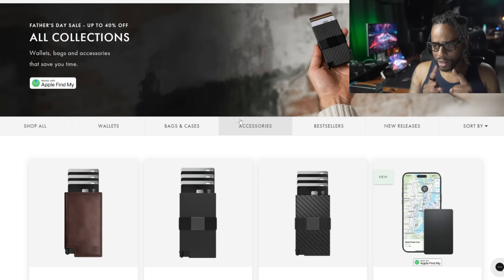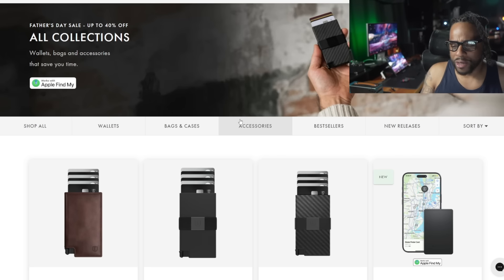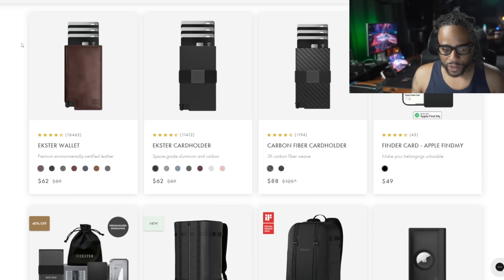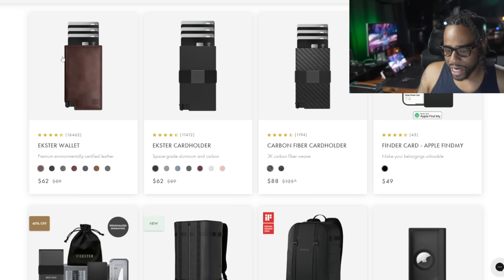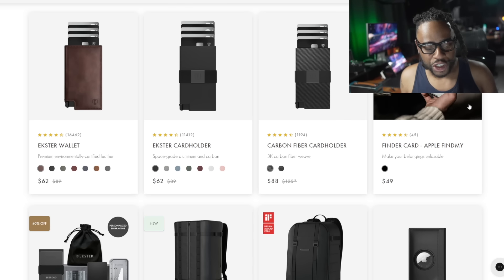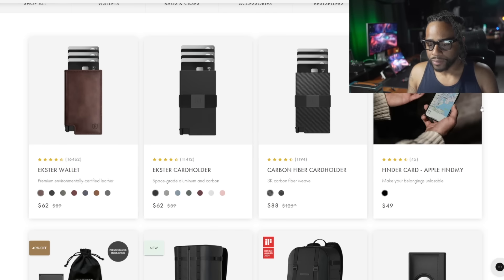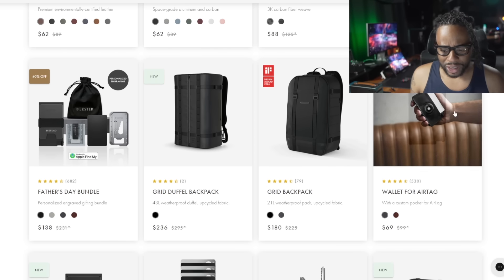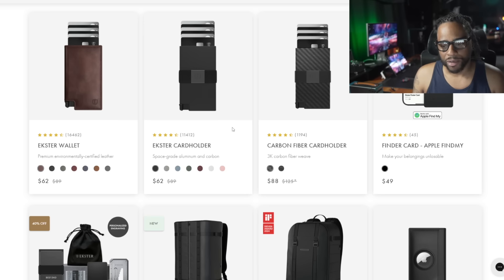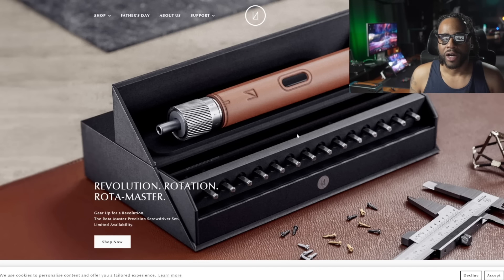Ekster is only doing their website sale — up to 40% off select products — not Amazon. I'm a big fan of the Ekster Parliament wallet: the leather feels great and it's $62, normally $89. They just came out with the Finder Card, which is significantly better than their old Chipolo card — that worked Android only. This Finder Card works with the Apple Find My app. It's a great option to put in your wallet or bag to track it. My recommendation would be the Parliament wallet if you had to pick anything.